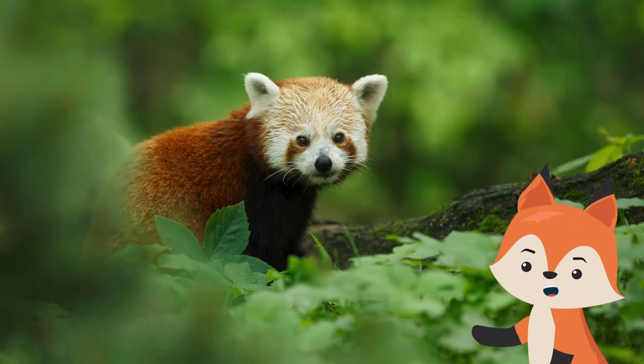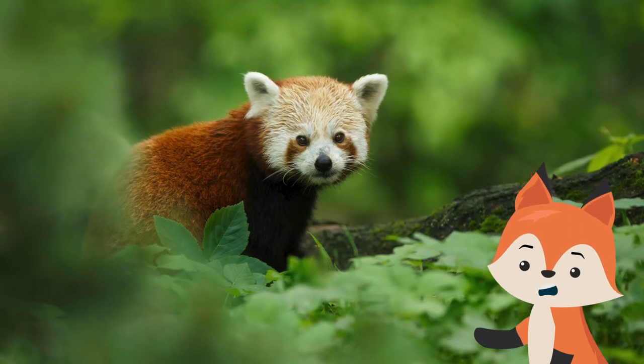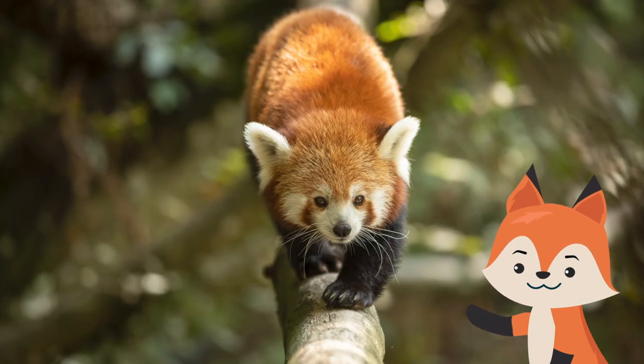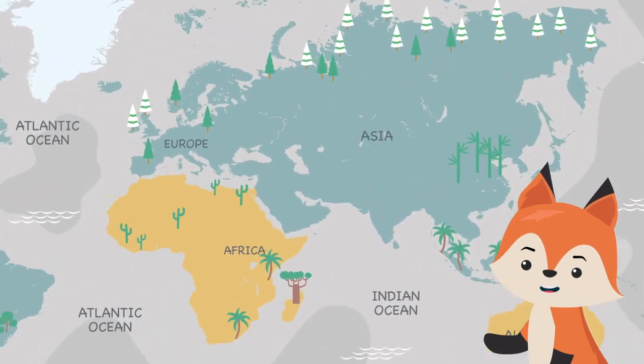The red panda is slightly larger than a domestic cat with a bear-like body and thick russet fur. Red pandas are very skillful and acrobatic animals that predominantly stay in trees. They inhabit the temperate mountain forests on the slopes of the Himalayas.